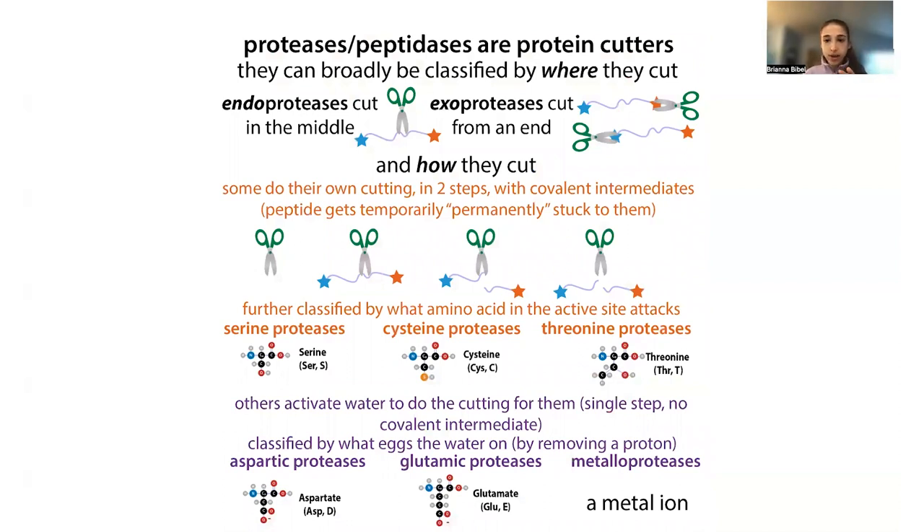We can also classify proteases. An endoprotease cuts in the middle of a peptide or protein, while an exoprotease cuts from the ends. We can also classify by how they cut. Serine, cysteine, and threonine proteases have their 'blades' coming from the active site — it's the protease itself that attacks first, rather than water. This leads to a covalent intermediate where the scissors get stuck on one half of the substrate.